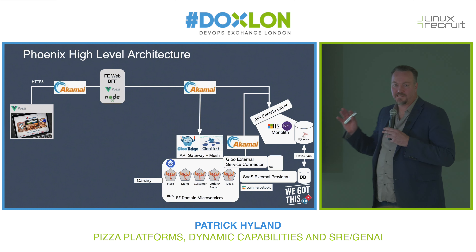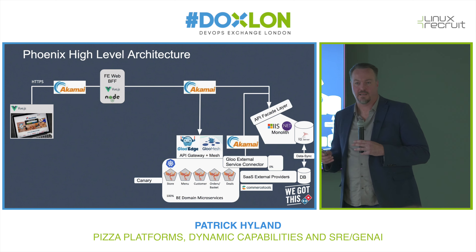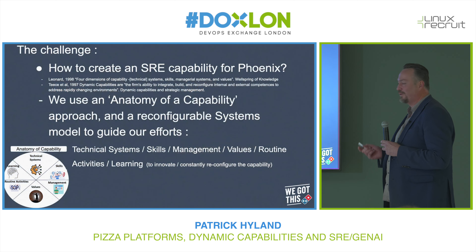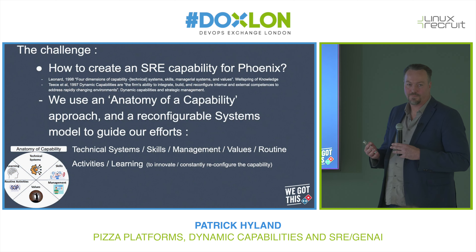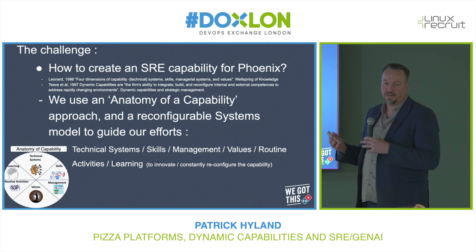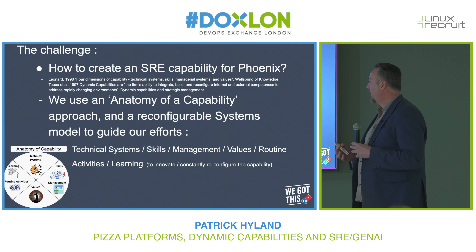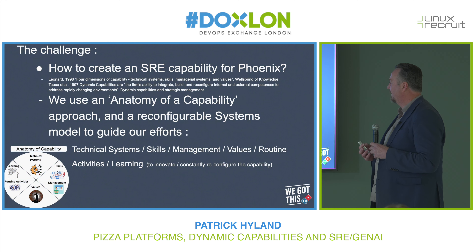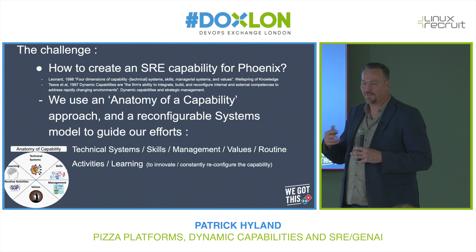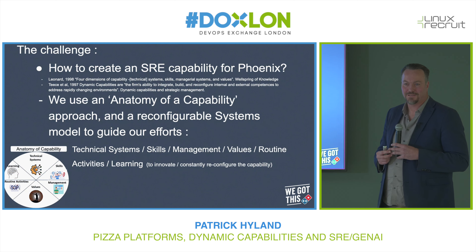So that's the high-level architecture we used — a strangler pattern. This transformation of the platform gave me a real opportunity to look at how we could modernize the SRE capability. It was very much a support function, and I wanted to modernize it to make it a bit more sophisticated.